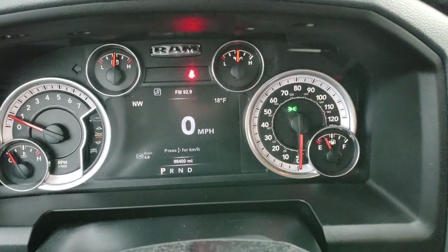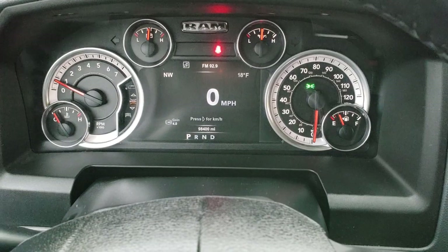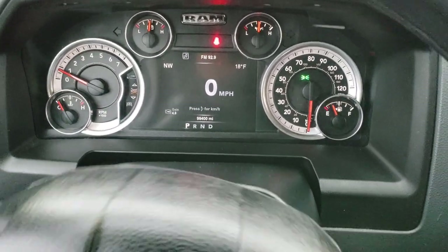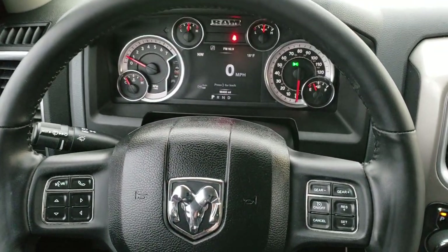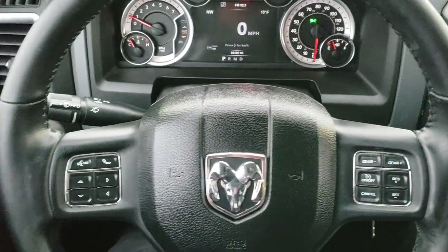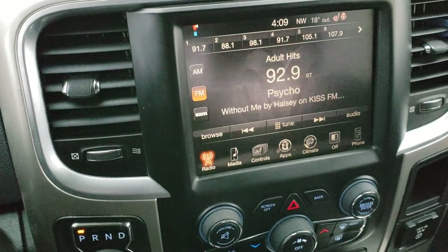As we hop inside the truck here, you can see that this one has 98,400 miles. Compass, outside temperature display, and digital speedometer. Comes with a heated leather-wrapped steering wheel that is in really nice shape. Cruise controls on the right, Bluetooth and information center controls on the left, and radio controls on the back. Comes with the 8.4-inch touchscreen radio.